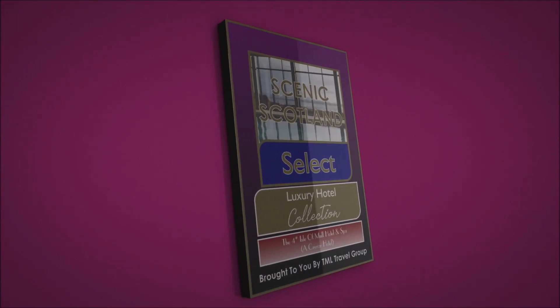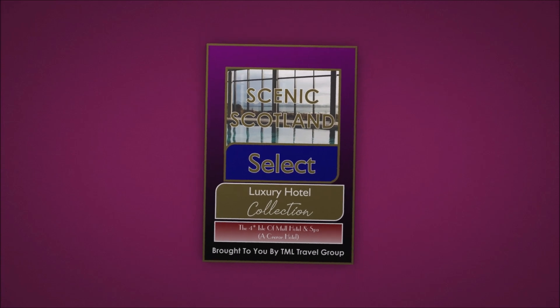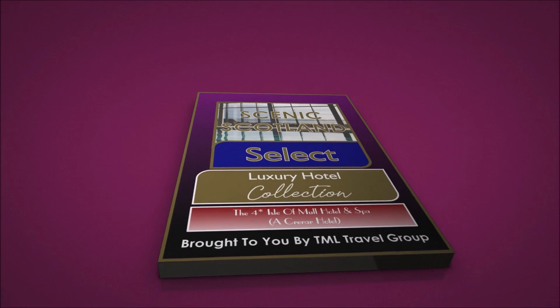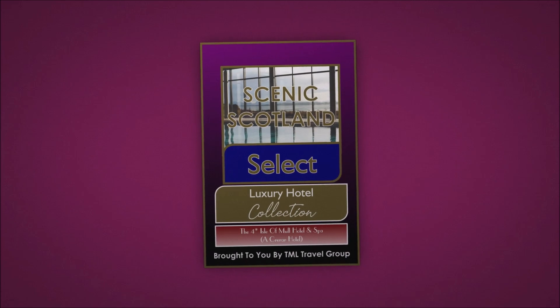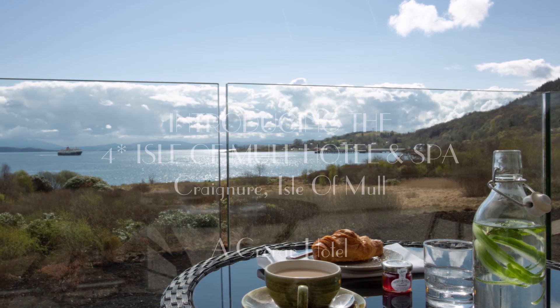Introducing Scenic Scotland Select Luxury Hotel Collection. Scenic Scotland Select is a collection of luxury tours brought to you by TML Travel Group. Our Scenic Scotland Select Luxury Tours allow you to relax and discover the best Scotland has to offer, all in luxurious comfort, with hand-picked luxury hotel accommodation — which is why we've partnered with Crinner Hotel Group.